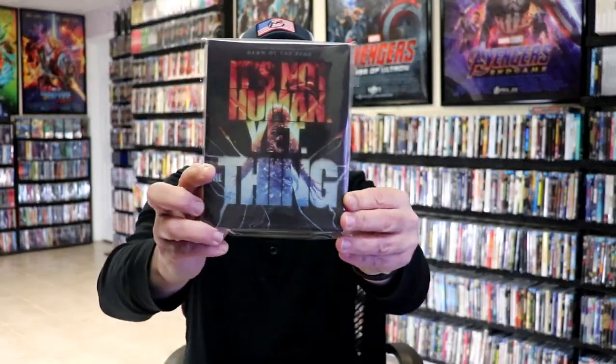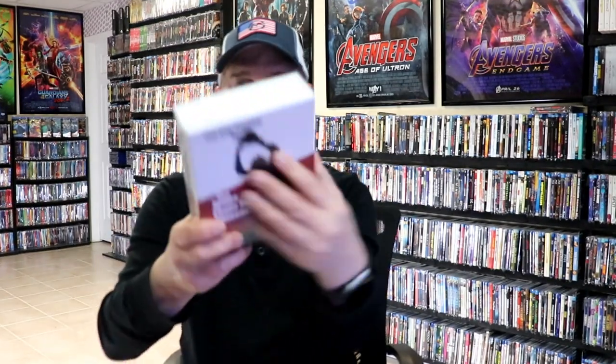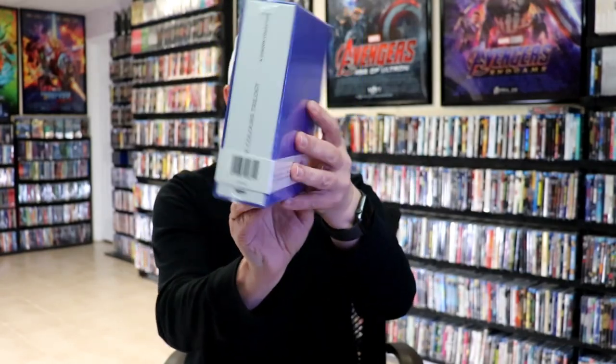I got The Thing steelbook. The Texas Chain Saw Massacre 4K release from Second Sight. I was also able to get the Three Colors Trilogy box set — very happy to have this one in the collection.